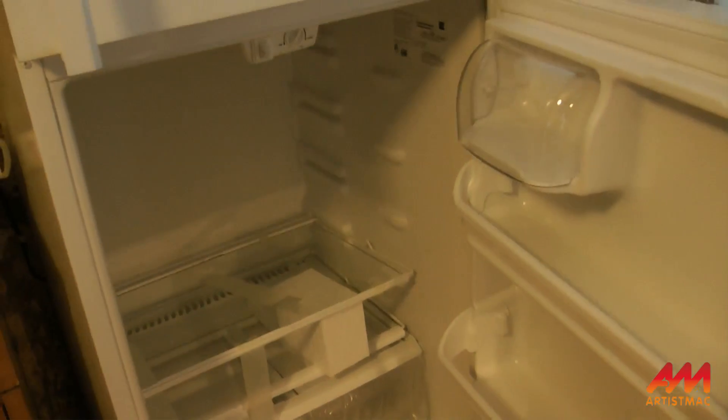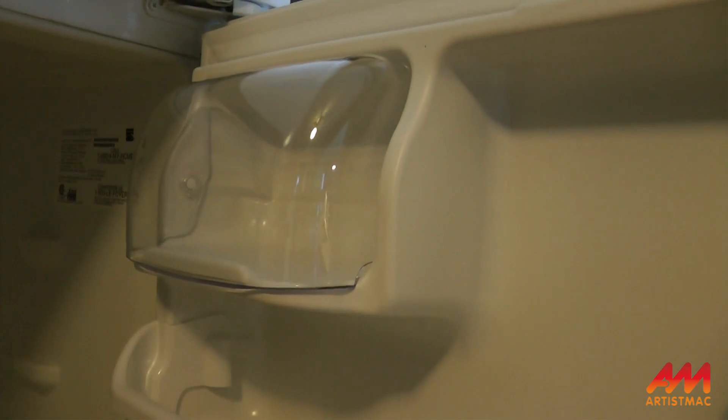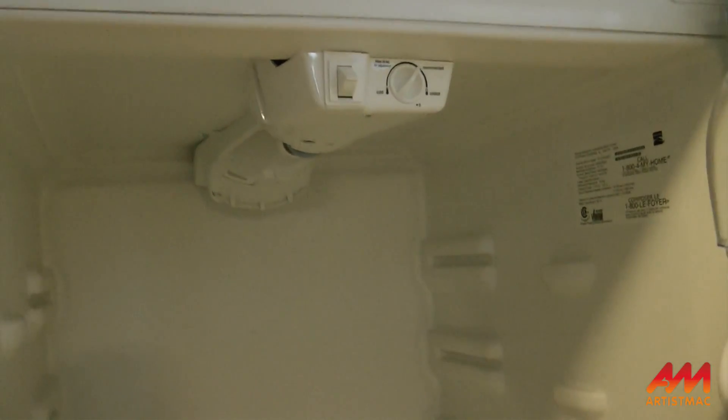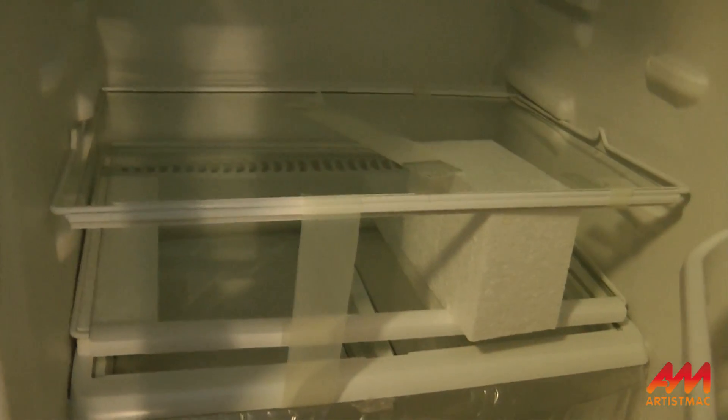Here's the new refrigerator. The crispers are a lot smaller. Clear butter dish. There's the controls. Glass shelves — I still haven't taken the plastic off yet. These are a lot deeper door shelves.